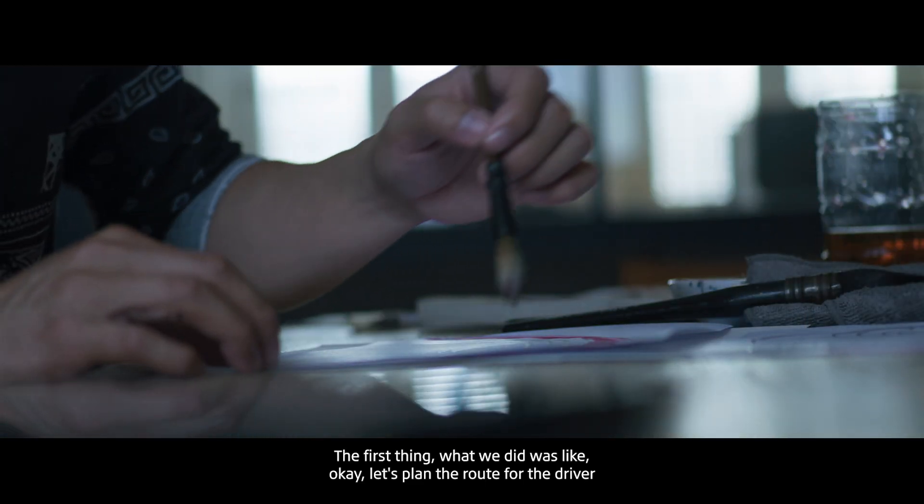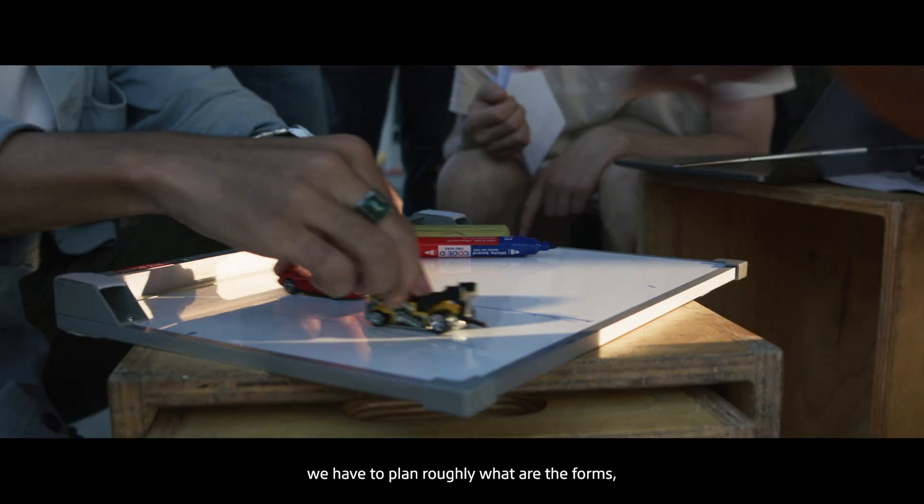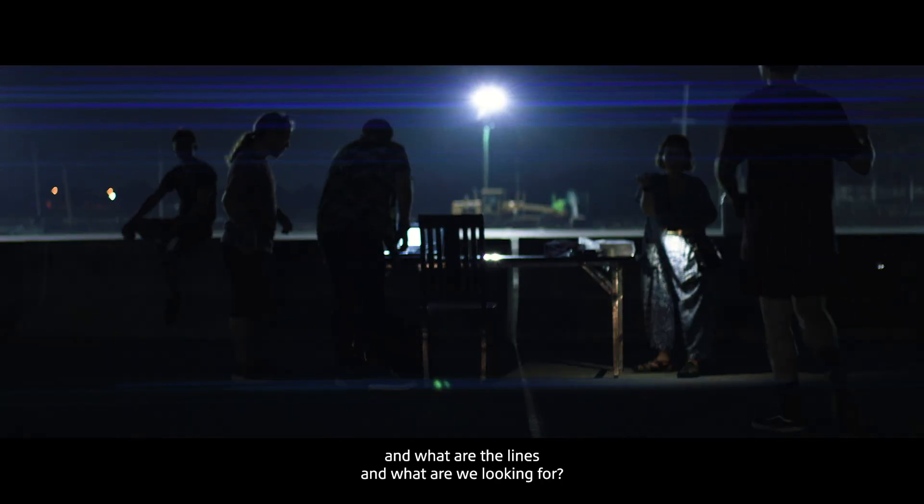The first thing we did was plan the route for the driver. We have to plan roughly what are the forms, what are the lines, and what are we looking for.